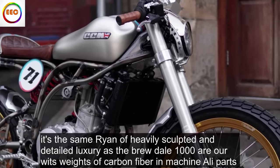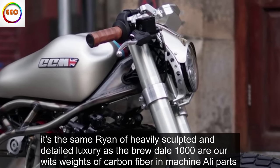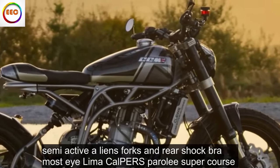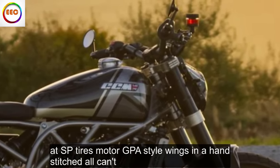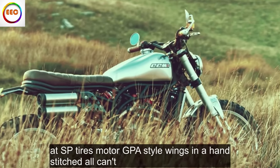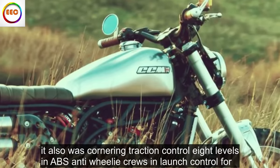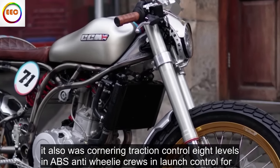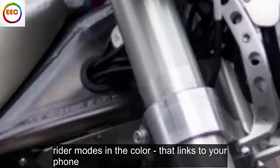Equipment, five out of five. It's the same riot of heavily sculpted and detailed luxury as the Brutale 1000RR, with suites of carbon fiber and machined alloy parts, semi-active Ohlins forks and rear shock, Brembo Stylema calipers, Pirelli Super Corsa SP tires, MotoGP-style wings and a hand-stitched Alcantara-style twin pad seat. It also has cornering traction control with eight levels, ABS, anti-wheelie, cruise and launch control, four rider modes and a colour dash that links to your phone.